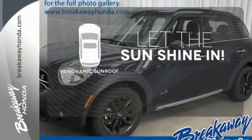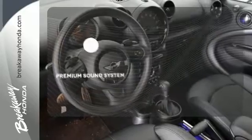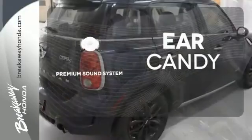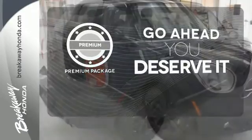Opening up to the world is a little easier with a panoramic sunroof. The premium sound system gives you a rich listening experience. For those who enjoy the finer things, the premium package is included for you.